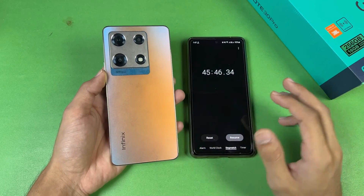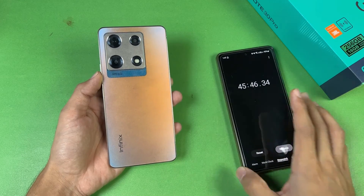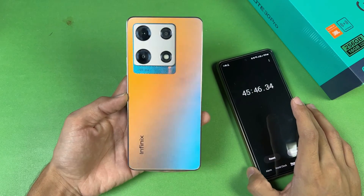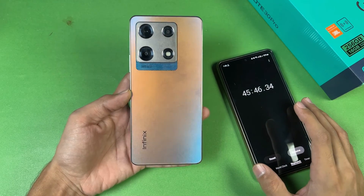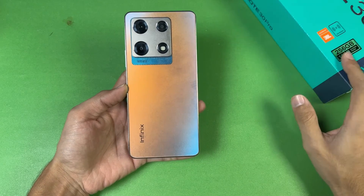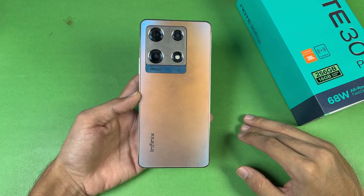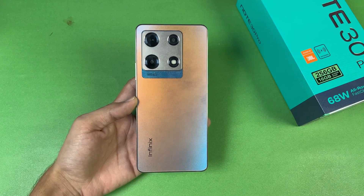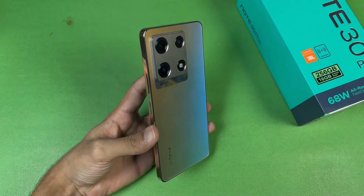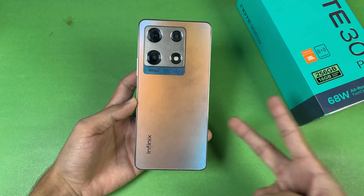To wrap up regarding the battery charging speed of the Infinix Note 30 Pro — this phone charges completely to 100% in 45 minutes. Interestingly, the Vivo V29, which has 80W super fast charging, takes much longer in comparison. That's about it — thank you for watching this battery charging test. Let me know your thoughts in the comments, subscribe for more videos, and follow me on Instagram and X. Peace out!